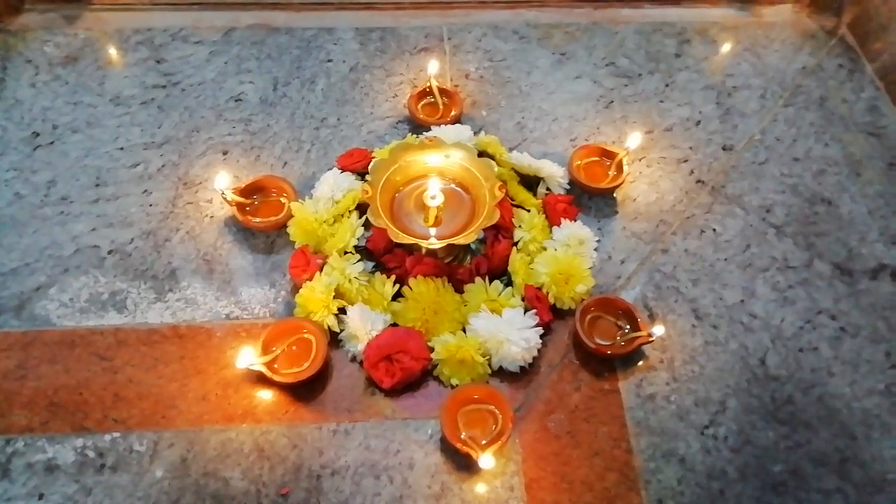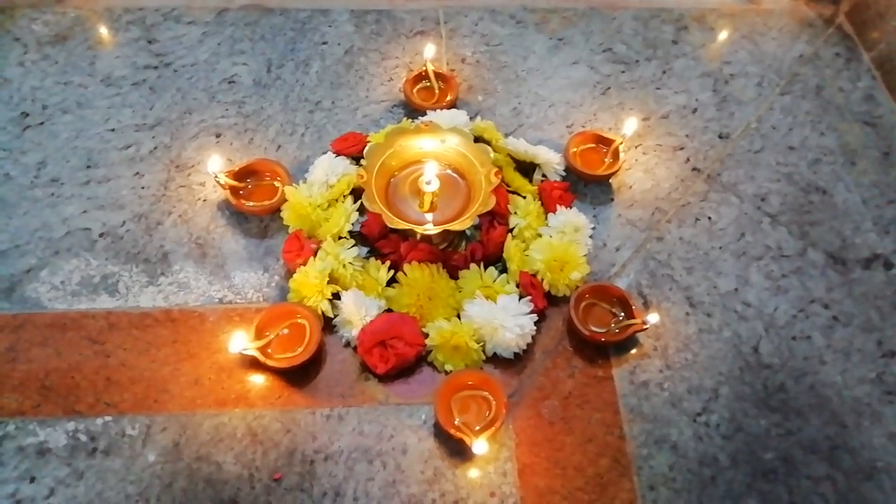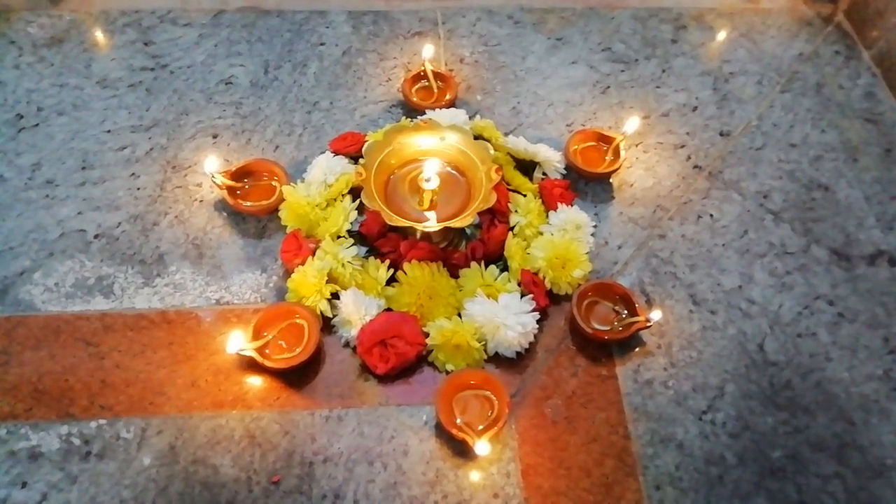Hi! Hello! Welcome back to Triumphra channel. We will see the video logging of Karthika Deepa celebration.